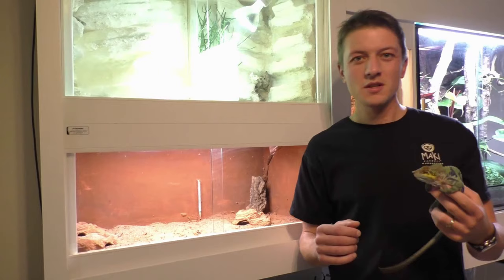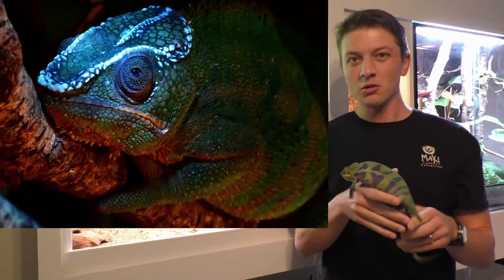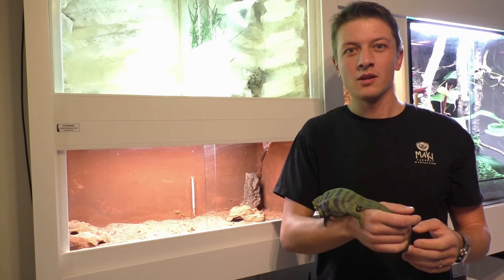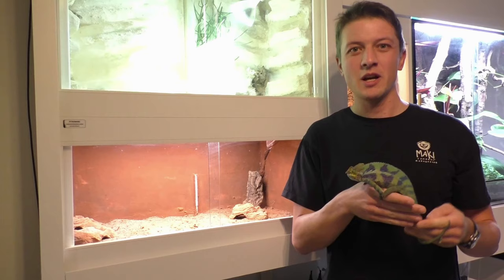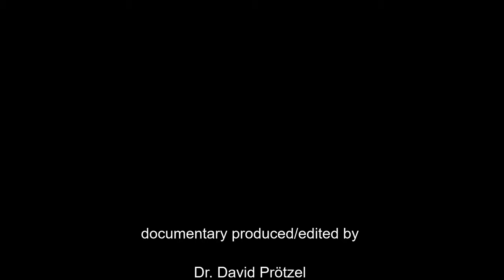Two years ago we discovered bone-based fluorescence in chameleons. Now we found that there is dermal fluorescence in the gecko, and this is a totally new mechanism for tetrapods. So there is still a lot to discover, and I'm really excited about what there will be next.